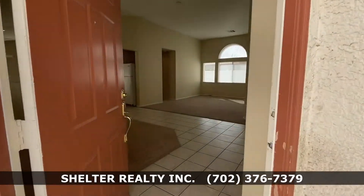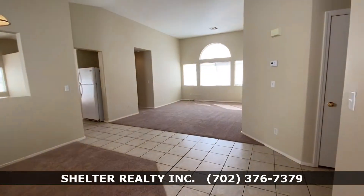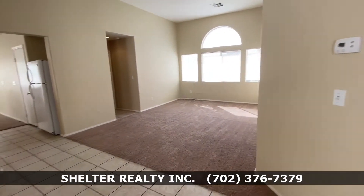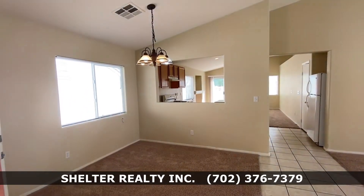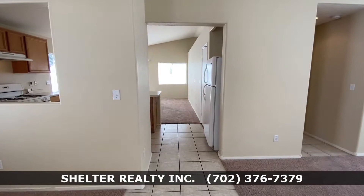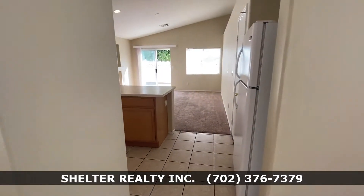As I enter the front door, here I have the back living room, the formal dining area, and on one side of the house we have the kitchen.